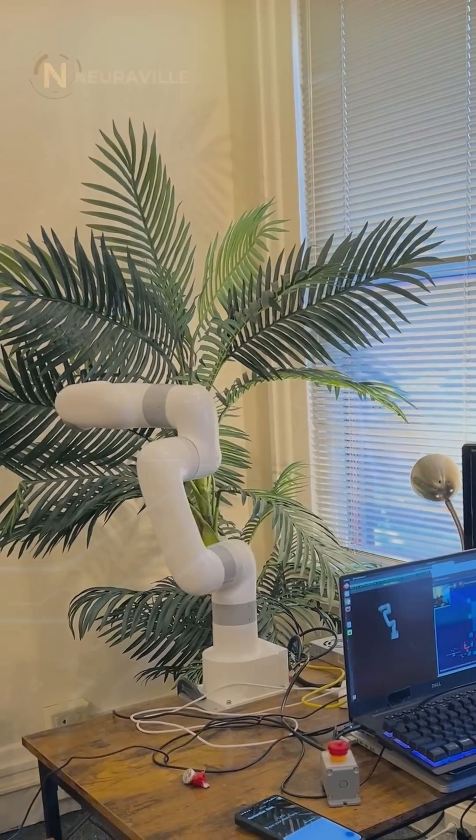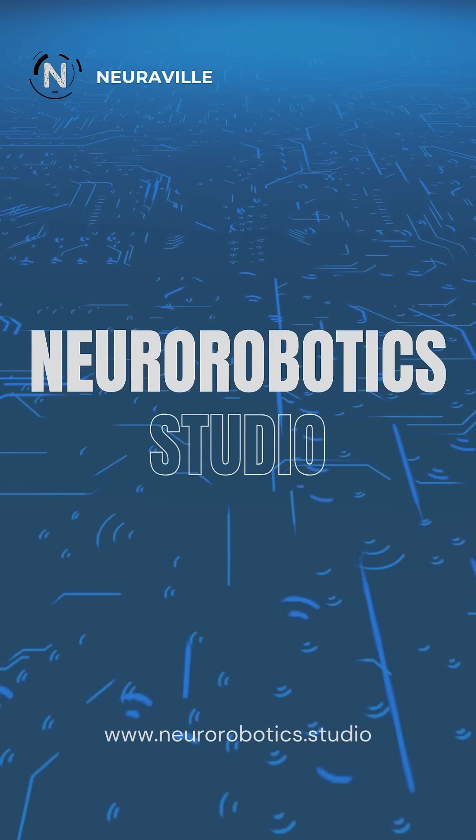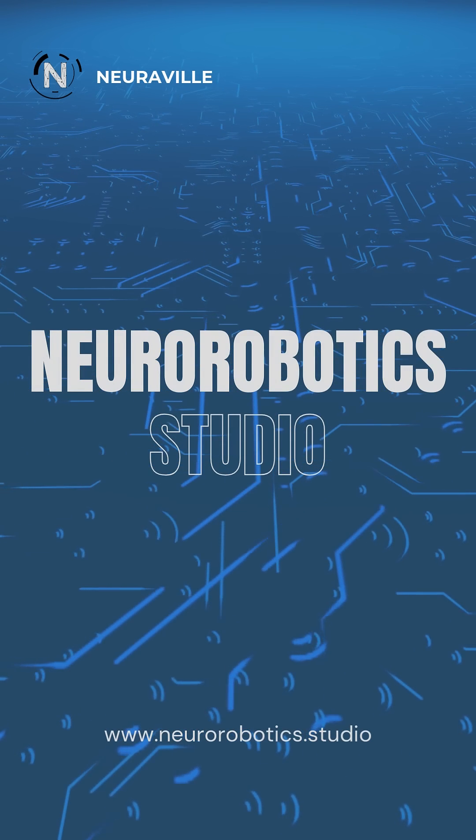The sky is the limit. Get started with NeuroRobotics Studio today and help build the future of robotics.